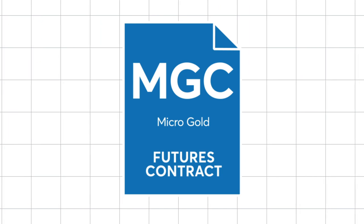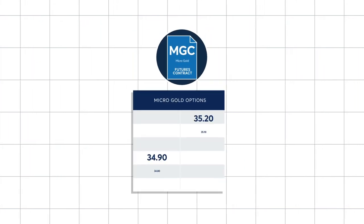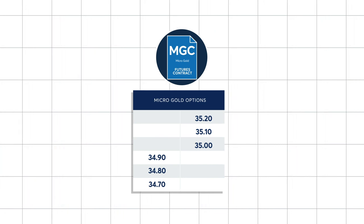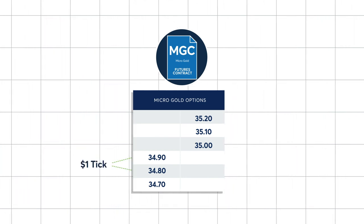Micro-gold options are physically settled via a long or short position in the underlying micro-gold futures contract. Micro-gold option premiums are quoted in 10 cents per troy ounce tick increments, making a one-tick move equivalent to $1.